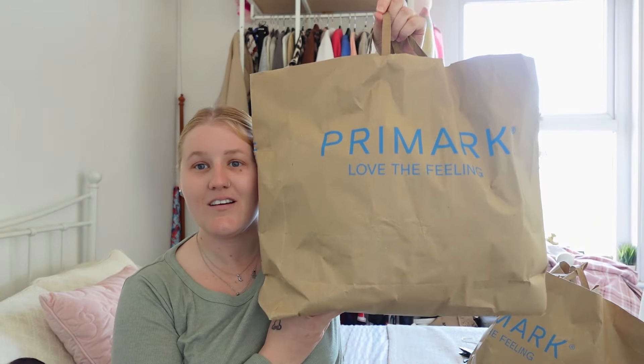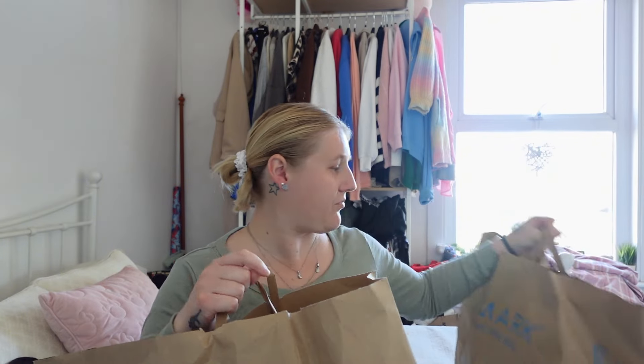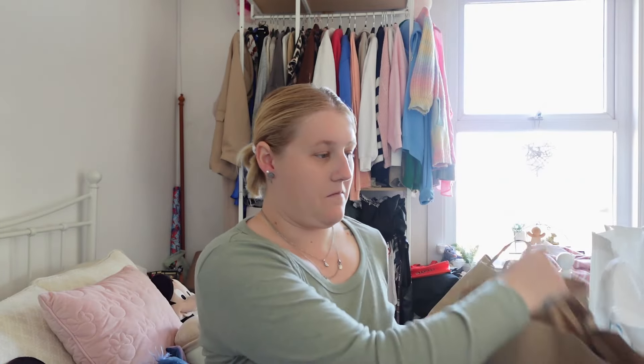Hi guys, welcome back to my channel. Sorry it's been a little while since I last did a video, but I've got another haul. This time it's Primark — I've got one bag, two, and three. It's been a little while since I've done one, I just haven't had anything to film really.